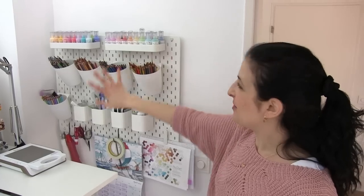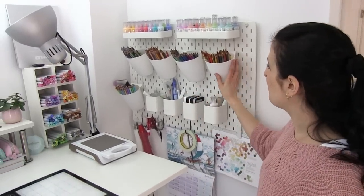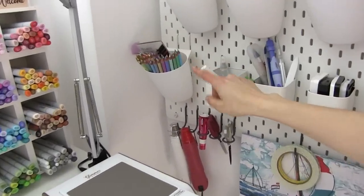In this corner I have most of my pencils — these are my Faber Castell, my Prismacolors, and those are the pastel set of Holbein.